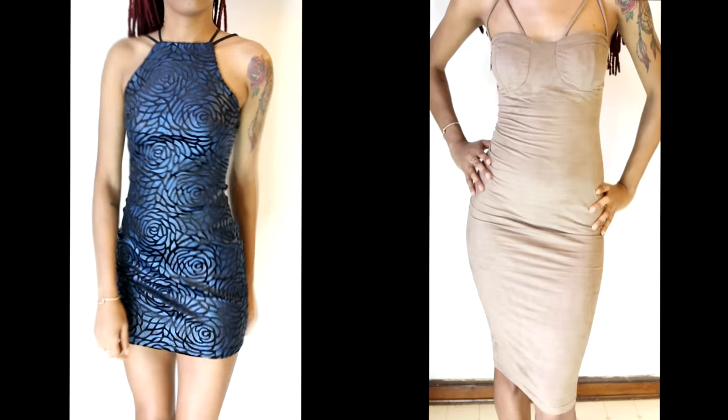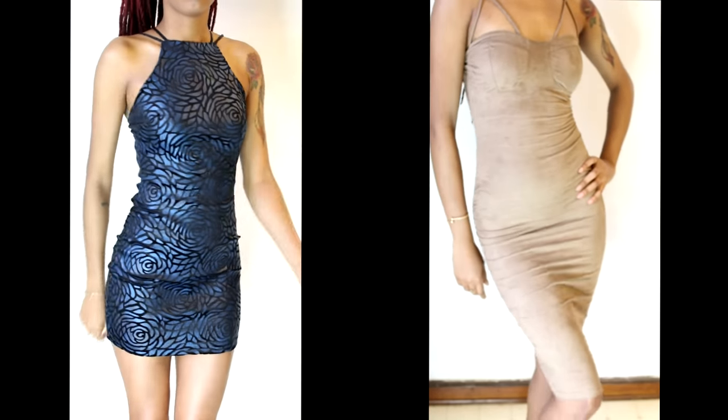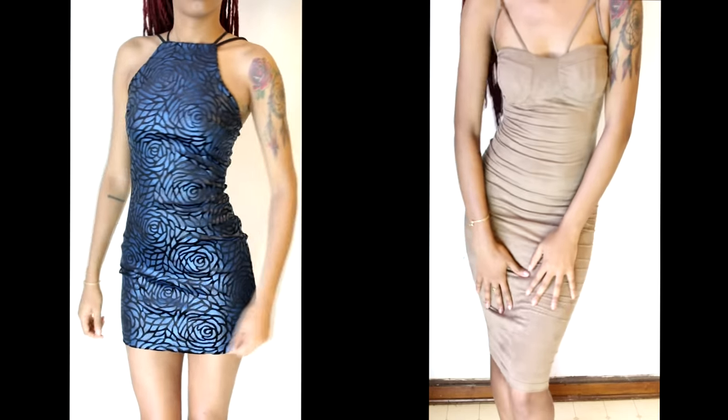Remember to use my coupon code keisha_xo to get 15% off your next purchase at FashionNova.com. Remember to like this video, leave a comment below, subscribe, and share.